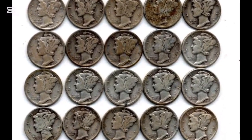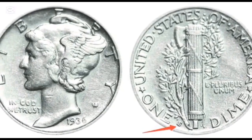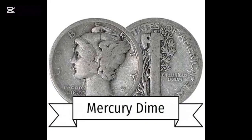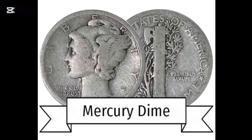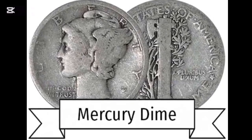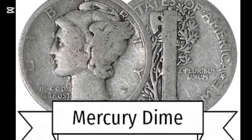The exact value depends on the mint state. At MS65, you should expect the worth to be $155 or more. However, at MS68, the worth hikes up to $1,000. NGC sold an MS68 specimen for $6,500 in 2019. Another specimen in MS67 was sold for $1,425.